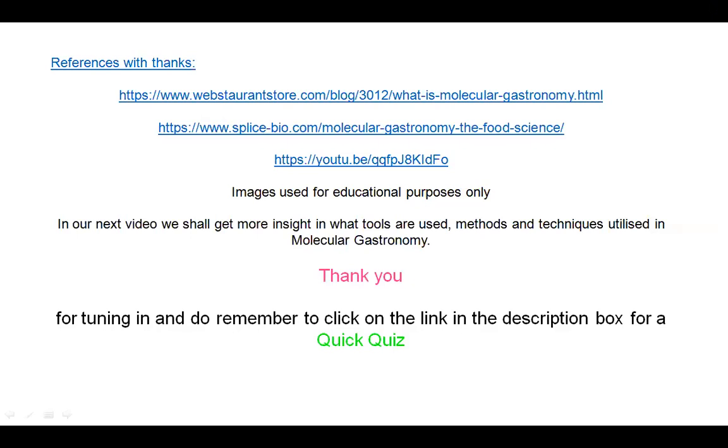That's it for today. Thank you very much. These are a few references you can also refer to — there is quite good information there. In our next video we shall get more insight into the tools, methods, and techniques utilized in Molecular Gastronomy. Thank you very much for tuning in and do remember to click on the link in the description box for a quick quiz on Molecular Gastronomy. Have a very good day.